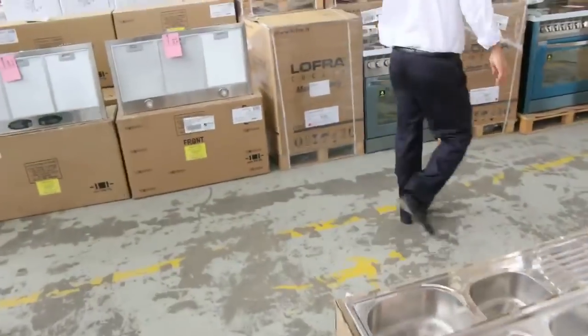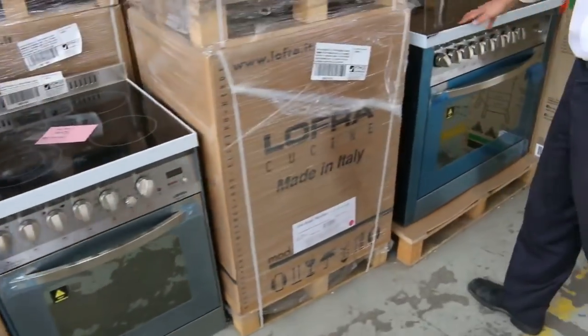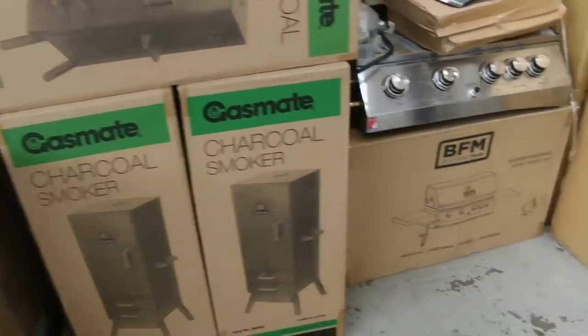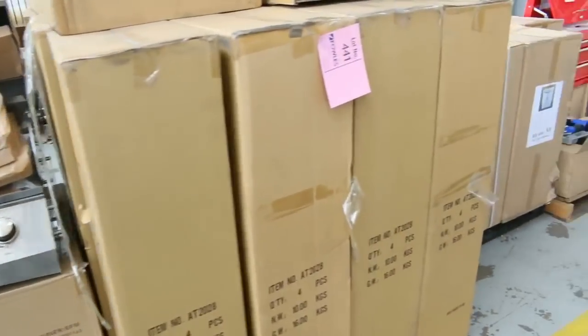Moving through now — lots of upright cookers as well. A couple of Italian-made Lofra ones here, we've got some Muro over the back as well. Lots of charcoal smokers out of Gas Mates — a big delivery of them — about the $150 mark there. Some built-in barbecues around that $300 to $400 mark.